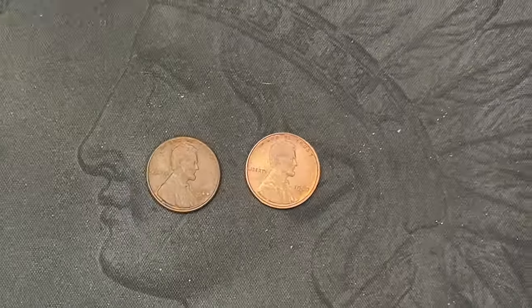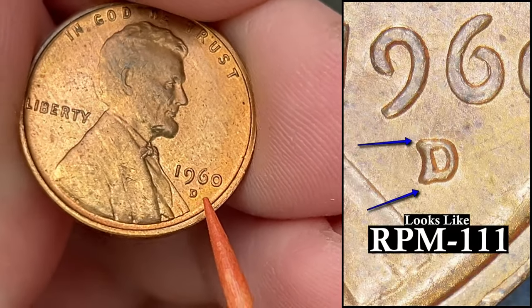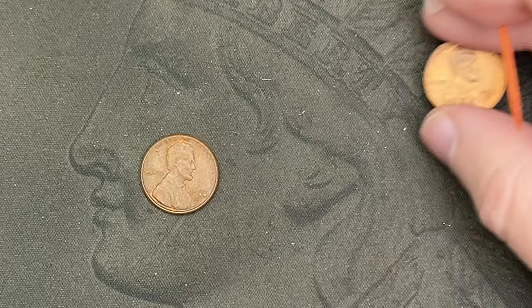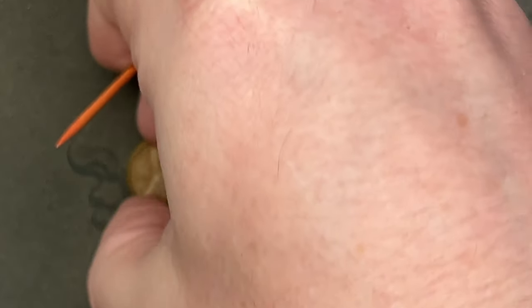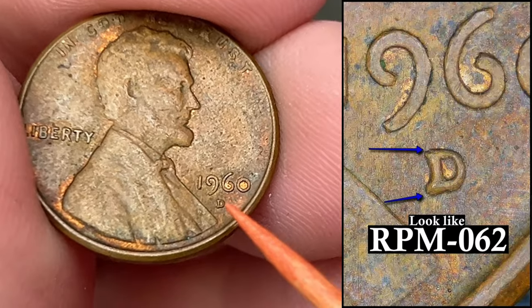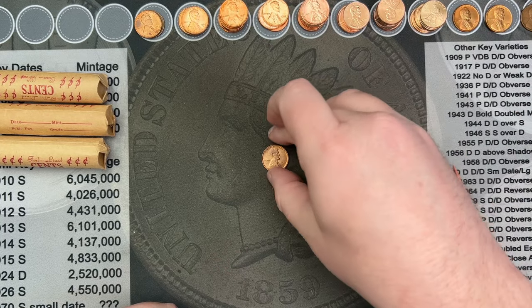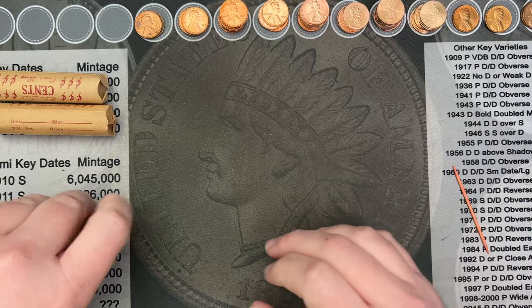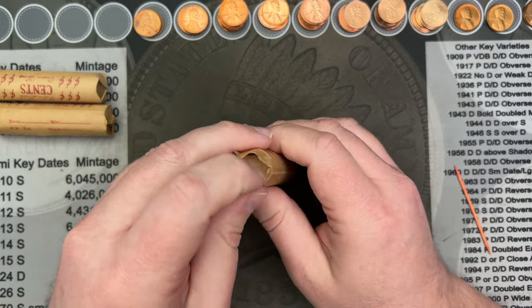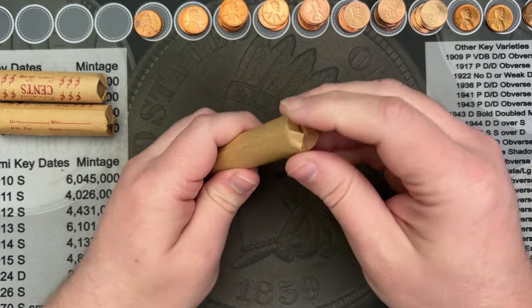Through those rolls, I did come across two 1960s out of Denver. This one is quite nice, a small date Denver. This one looks like it has some slight repunched mint mark, might be slightly twisted — ever so slight. This is a large date and this one does look like it has a little more of a doubling. These are both minor doublings, so they are a little hard to make out and see. I found some RPMs in this hunt — so far, so good. Three more rolls to go. I'm going to have two more hunts of these penny hunts from the coin shop, then I'll be all out of pennies.